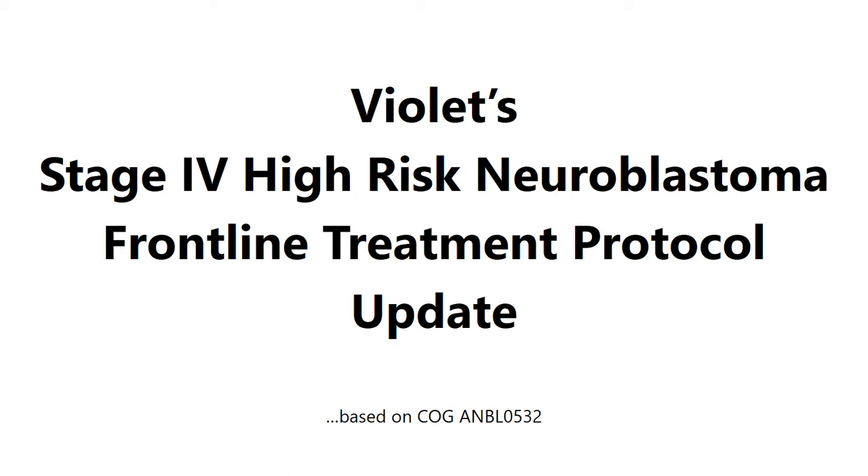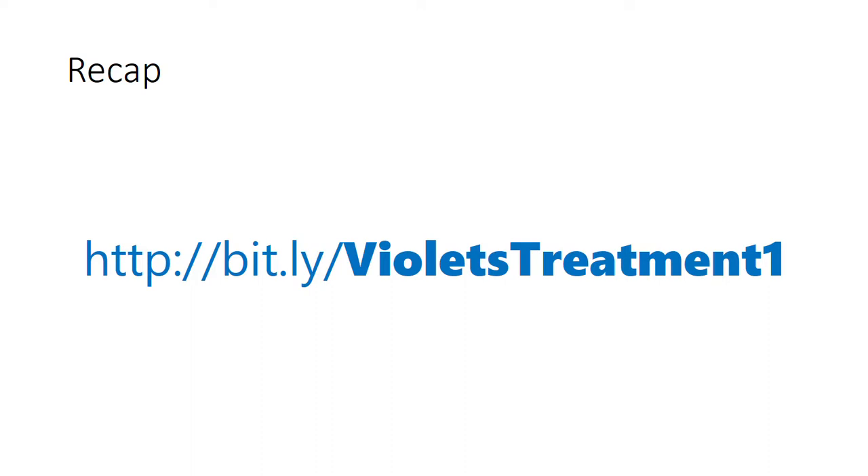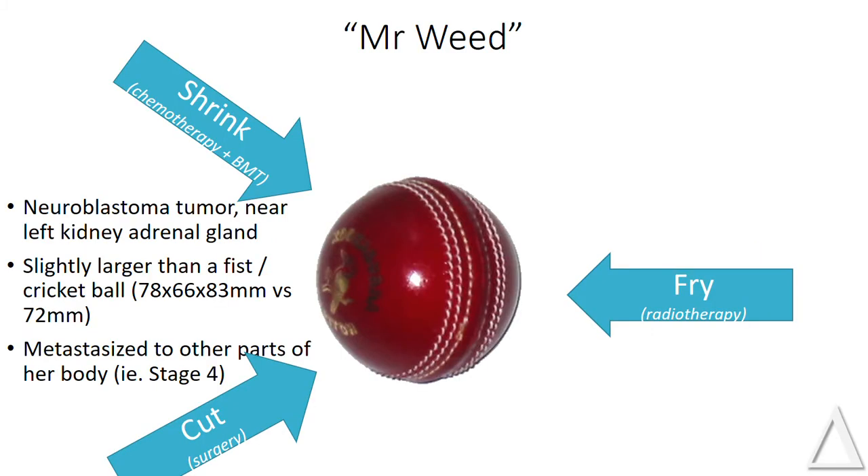Hi and welcome to an update on Violet's treatment and how we're going with things. To recap — if you want to look at my first video of Violet's treatment protocol, there's a link at bit.ly/violetstreatmentone. She had neuroblastoma, a tumor near her left adrenal gland about the size of your fist or a cricket ball. It had metastasized to other parts of her body: her skull, her jaw, her spine, her legs, and her bone marrow was affected.